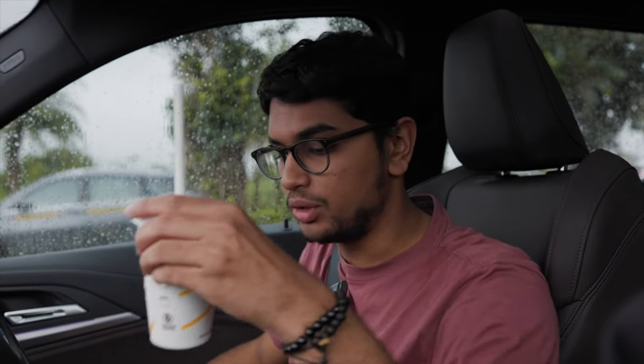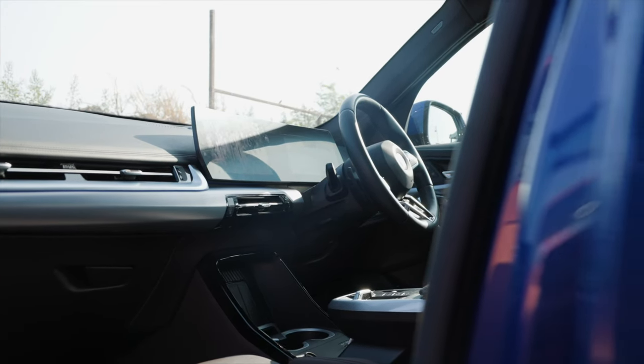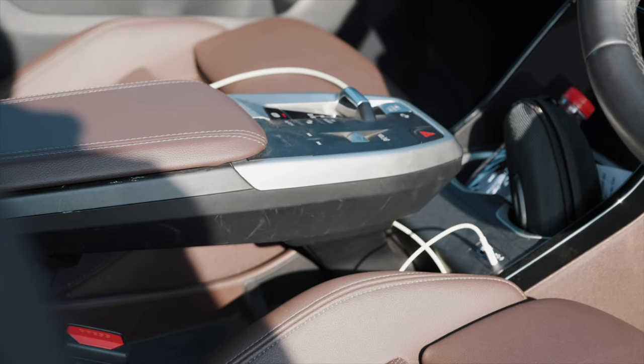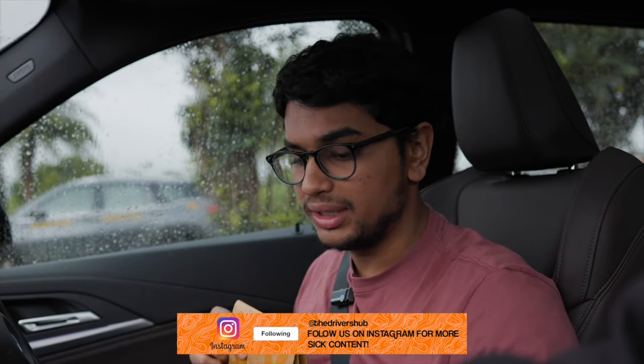We've just gotten back from McDonald's and want to talk about the storage situation. There's a whole bunch of storage — two cup holders up front and a massive door bin. I can literally keep my whole burger inside it, that's how big it is. This platform was initially made for an EV as well, so you have loads of storage space beneath the center console. In terms of storage, the X1 does not lack at all. Let's start up the car and proceed with our journey.